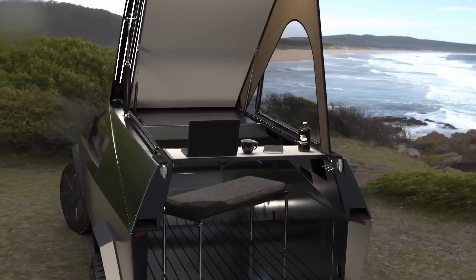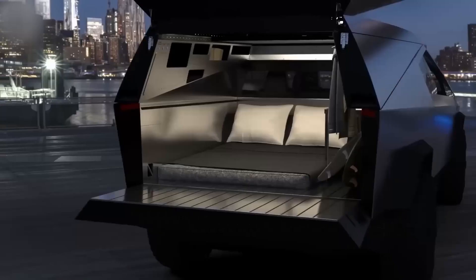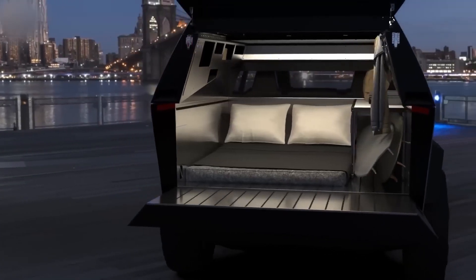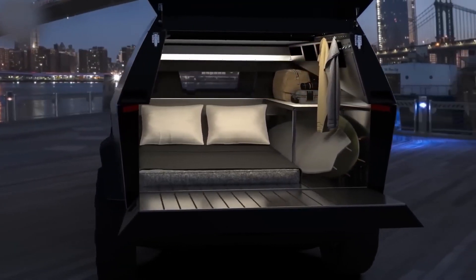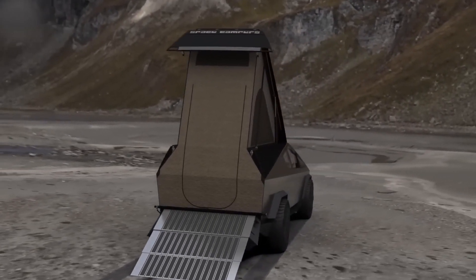There are also magnetic reading lamps that can be moved around. Benches, tables, and other multi-purpose furniture may be reconfigured to create a mobile office or lounge. And if you want a little bit more privacy or security, you can sleep incognito with the roof down.